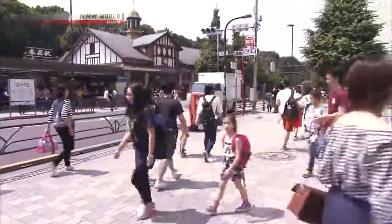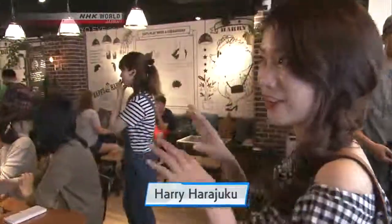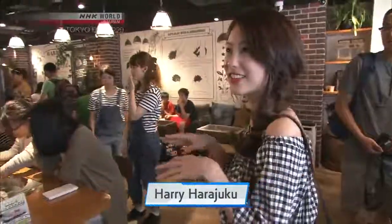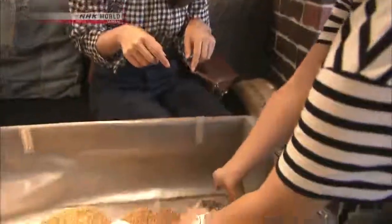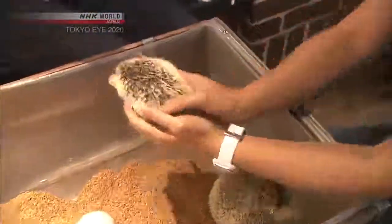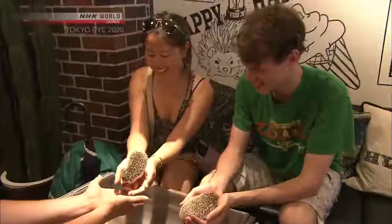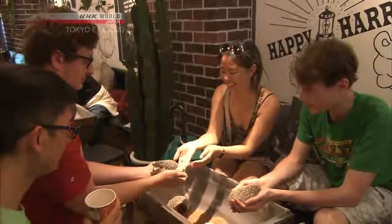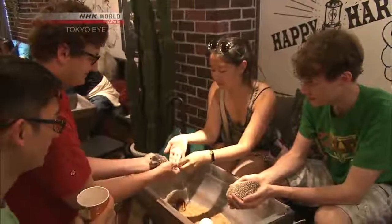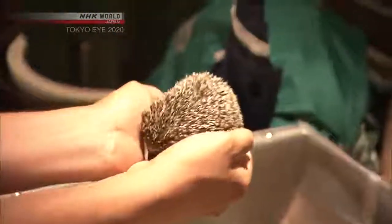It's a very lovely space with a woody interior and some exposed brick. It's a hedgehog — and it's sleeping. This is the world's first hedgehog cafe. It first opened in Roppongi in April 2016, followed by this Harajuku branch in February 2017.